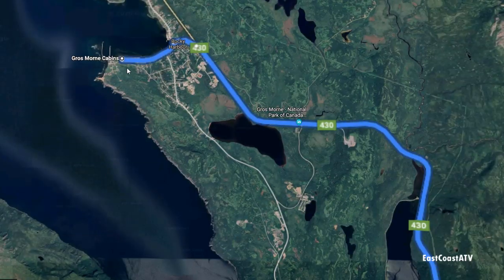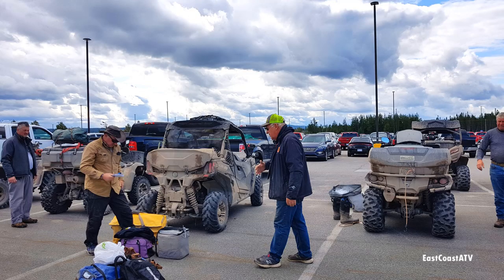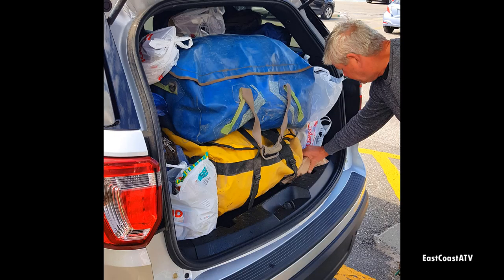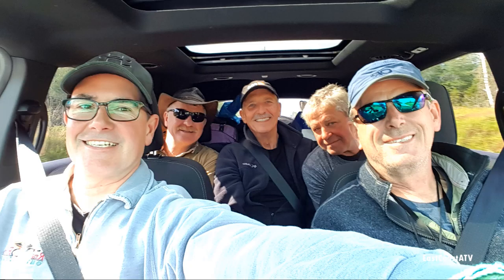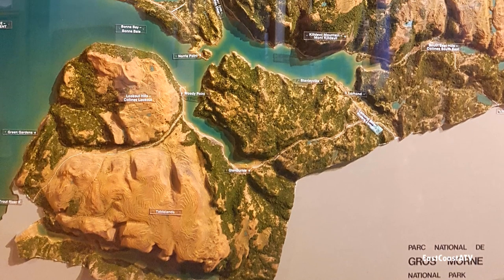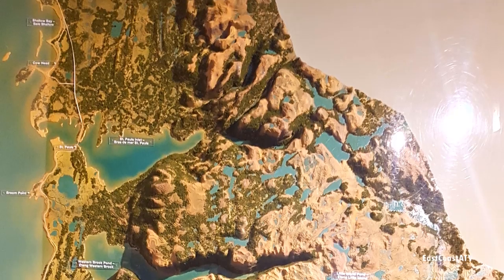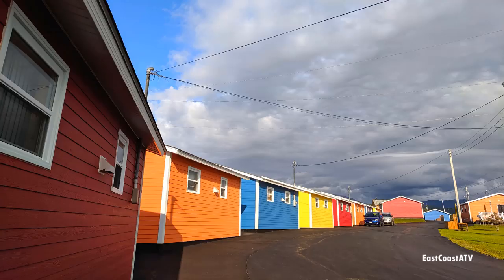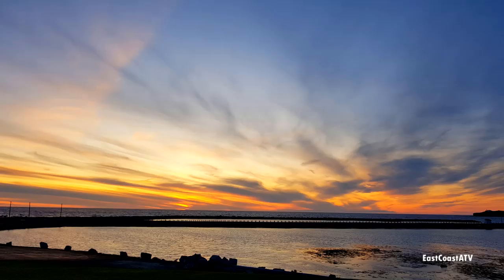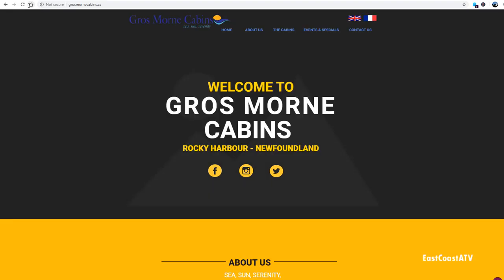We booked a bunch of cabins at Grosmore Cabins right on the water — it was a great spot. You don't really realize how much room 11 guys and all their gear take up until you try to squish it all into a Dodge Caravan and a Ford Explorer. Once we were on our way it took about an hour, an hour and 15 minutes to get there. We had to stop at the visitor center first to buy a couple of passes for the cars to drive around the National Park for a couple of days. The cabins were nicely finished, had two bedrooms with queen beds, and all had nice views of the water. If you want to learn more, go to www.grosmoorncabins.ca.